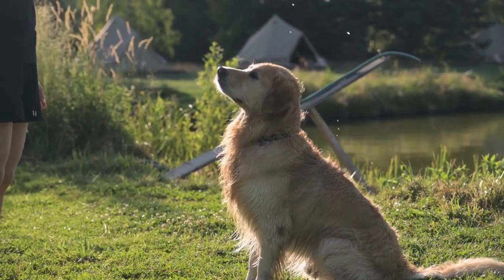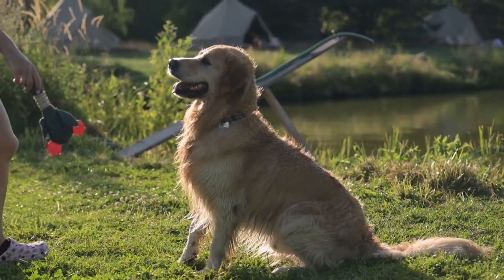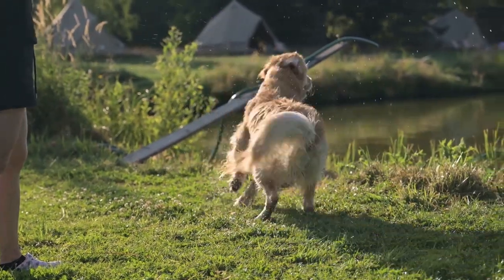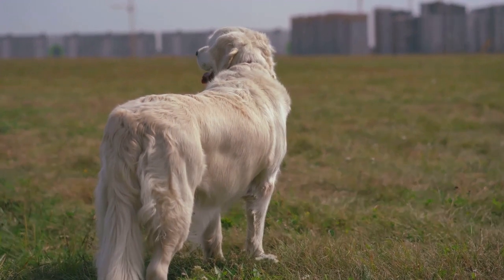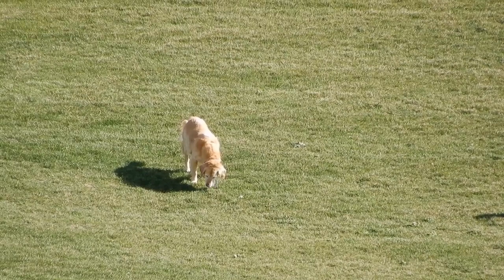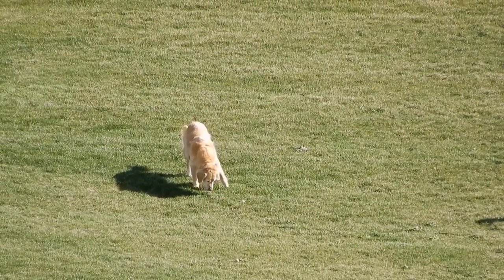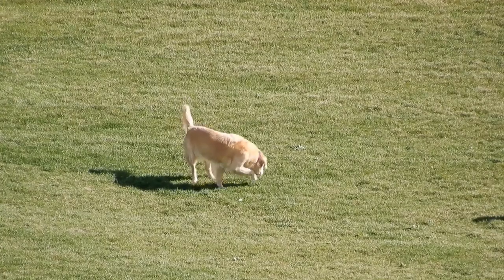But don't let their working nature fool you — field-bred golden retrievers are not all business. They have a playful, jovial side that endears them to families and individuals alike. They are friendly, loyal, and have an infectious zest for life that's hard to resist. They are also known for their adaptability, capable of switching from high-energy hunting mode to relaxed family pet with ease.